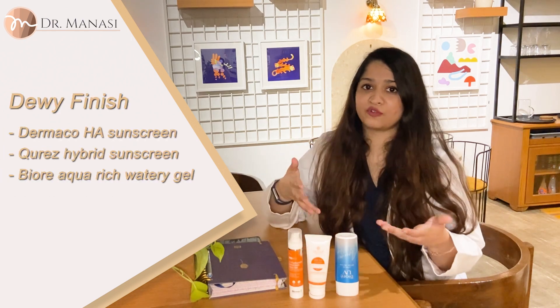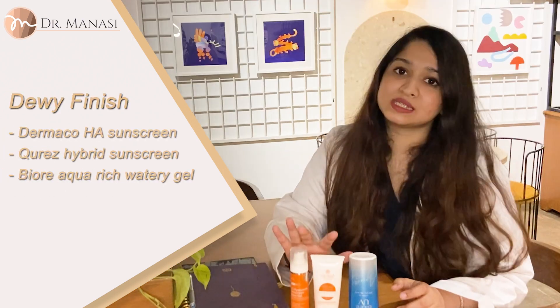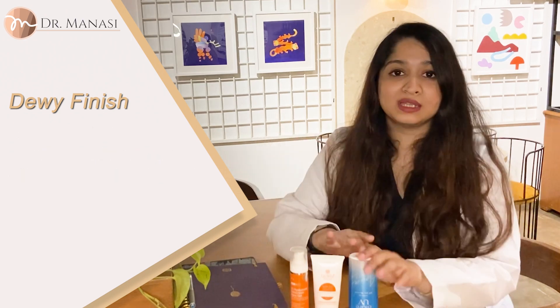If you're somebody who wants that dewy, hydrated look, you could opt for any of these sunscreens. Both of these will settle into a matte finish after some time, but this one stays dewy and hydrated all day long.